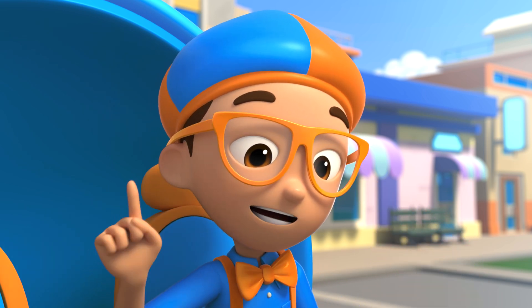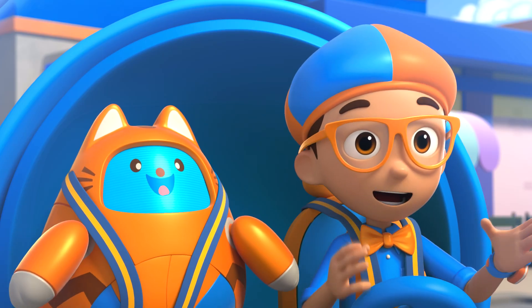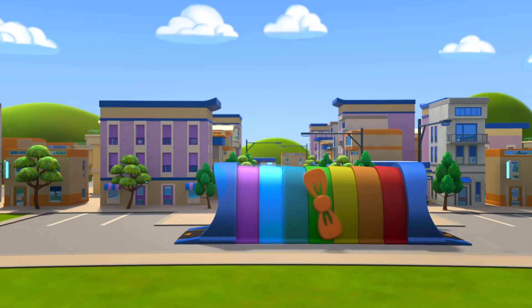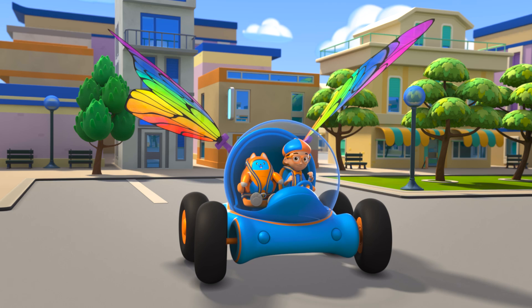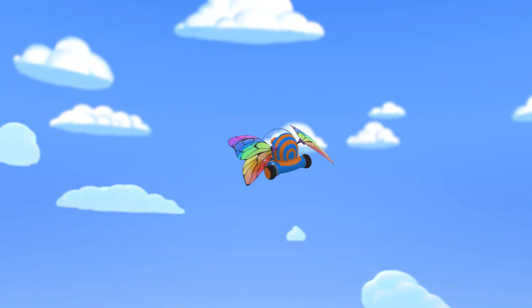But first, I'm going to need wings! Wings confirmed! Let's go explore! Activate Blippi Station! The Blippi Mobile is ready for adventure! Let's go find out how a rainbow gets its colors!